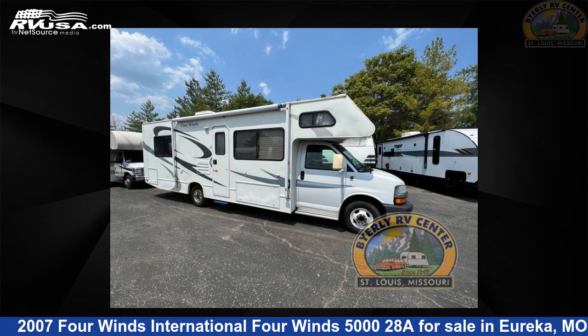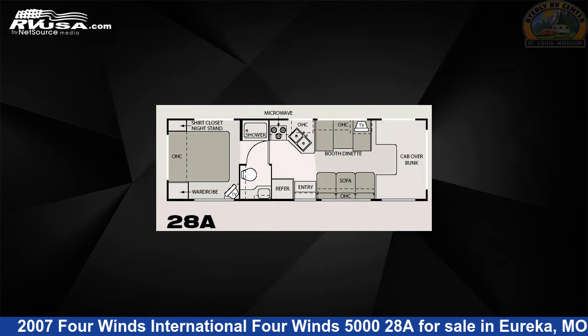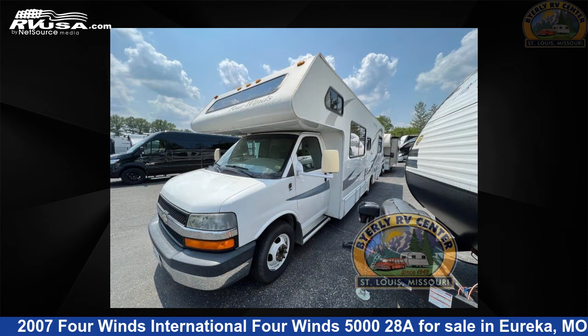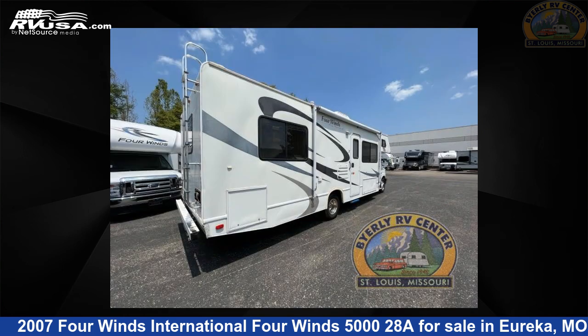This 2007 Four Winds International Four Winds 5028A is a Class C RV located in Eureka, Missouri, 63025, and is offered for sale by Byerly RV. This used Four Winds International is 29 feet 0 inches in length and features sleeps 5 and 32 gallons fresh water capacity.